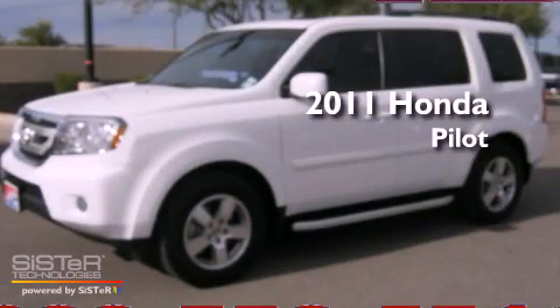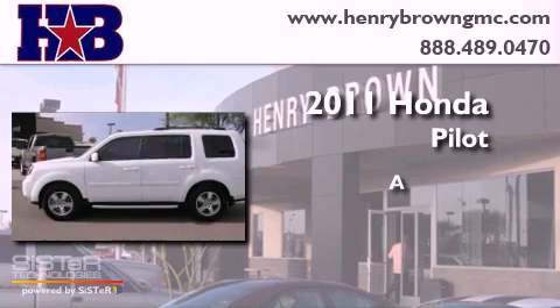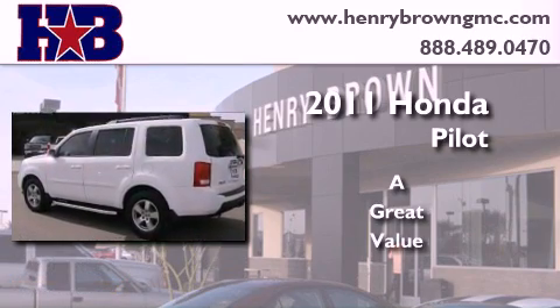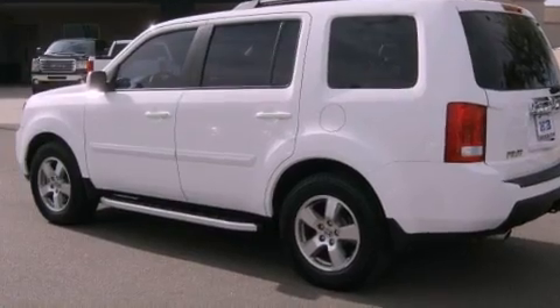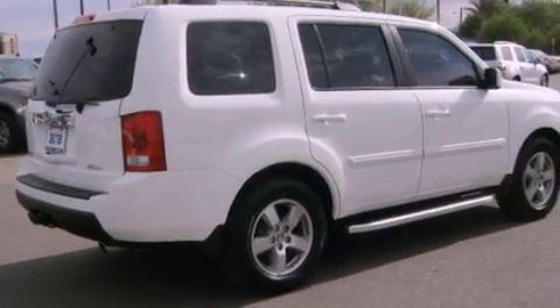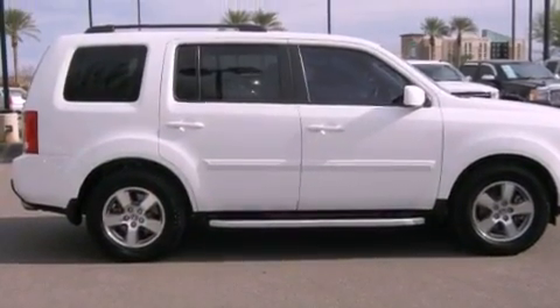This is a 2011 Honda Pilot. Its top features include a sunroof, heated seats, traction control and stability control systems, alloy wheels, and a tire pressure monitoring system.